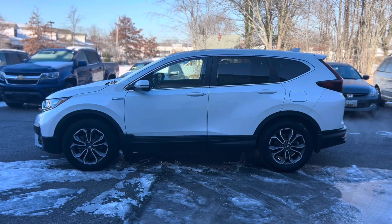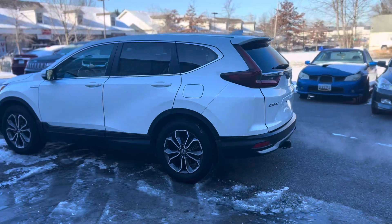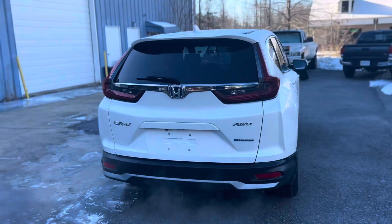Introducing the 2020 Honda CR-V Hybrid EXL — a perfect blend of efficiency, style, and innovation. This hybrid SUV offers a seamless combination of cutting-edge technology and eco-friendly performance.